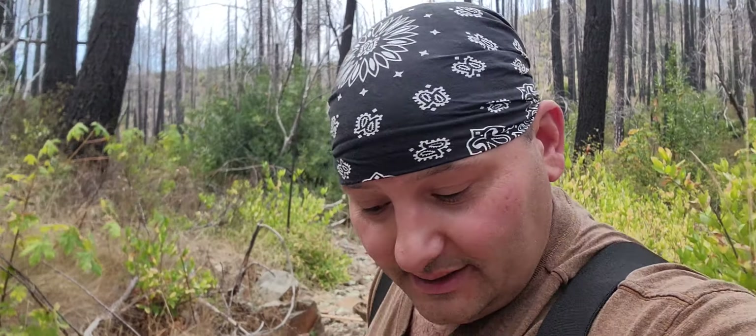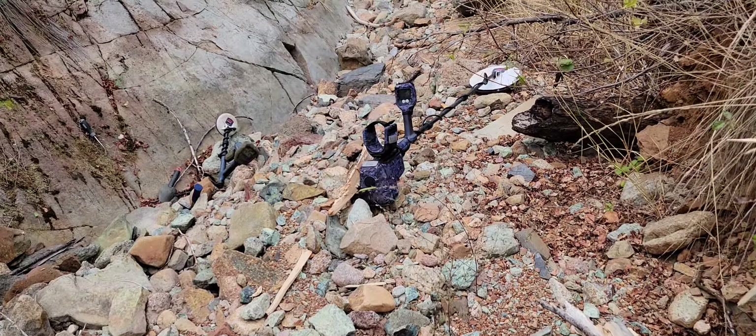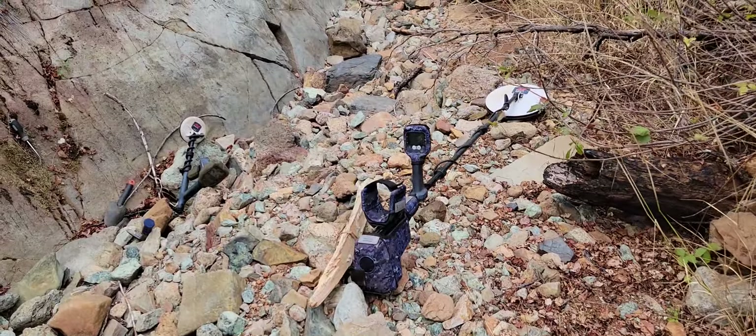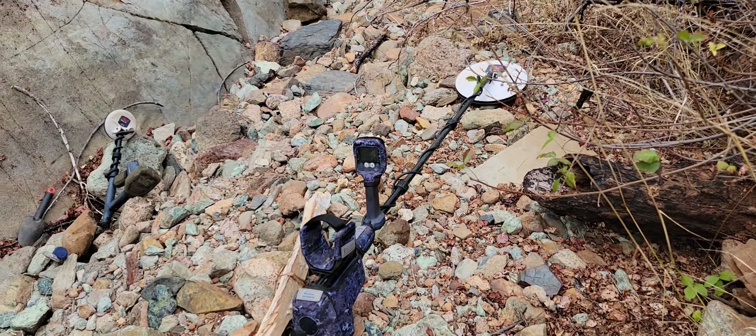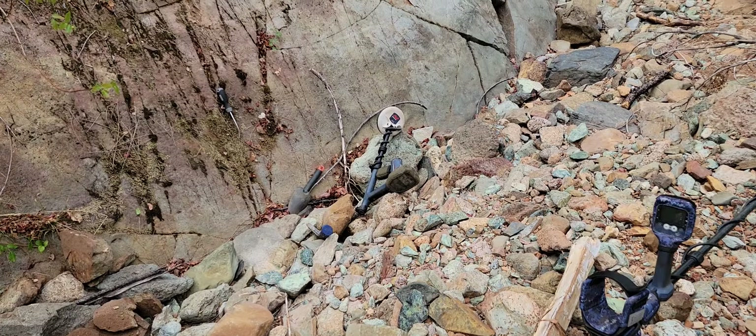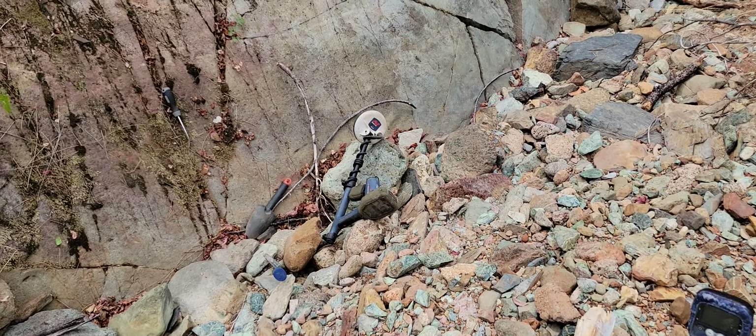I swear every time I tell myself I probably should be recording this, I don't record it. And then guess what? Gold, of course. So I'm here detecting and I'm using the GPX 6000 to locate targets, and then I'm using the Gold Monster as a pinpointer.